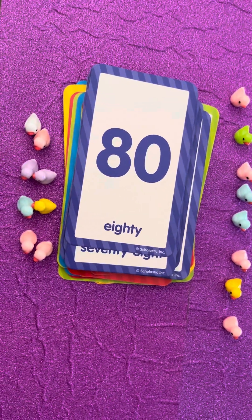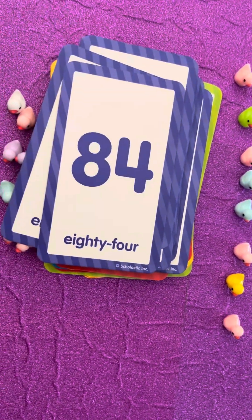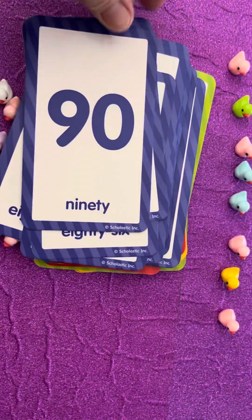Good job! Keep counting, students! Eighty-two, eighty-four, eighty-six, eighty-eight, ninety!